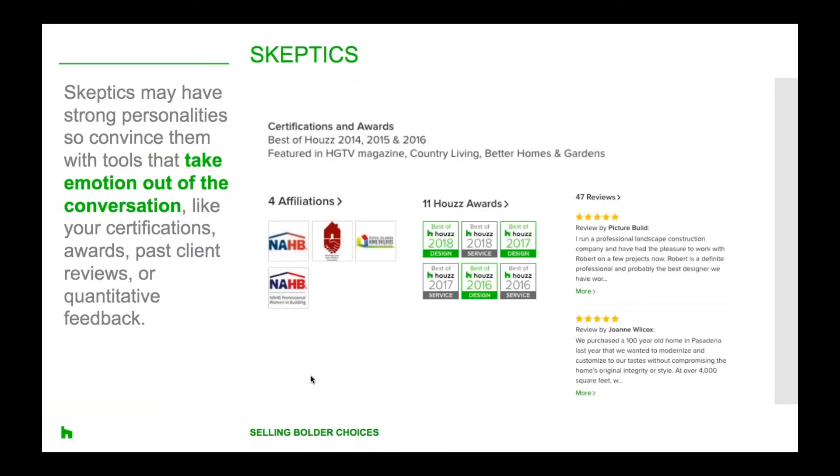Now let's talk about the sceptics. Your sceptics are exactly as they sound — highly suspicious of things that might challenge their views. A common characteristic among so-called sceptics is that they tend to have very strong personalities. They might come across as demanding, disagreeable or even anti-social. They might be combative and take charge, acting a lot on their feelings.